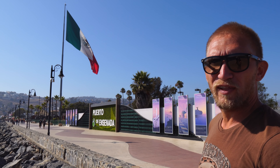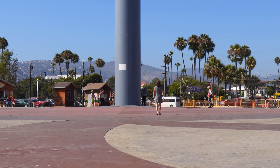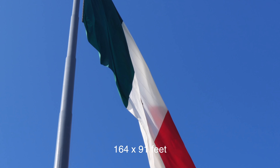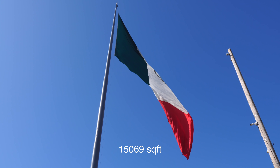That's probably the biggest flag I've ever seen. It may be hard to see on the video, but the height of the flagpole is 103 meters, and the flag itself measures 50 by 28 meters — that's a 1,400 square meter flag up there.